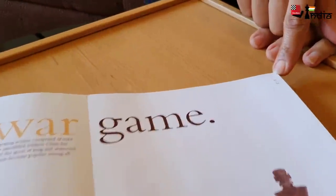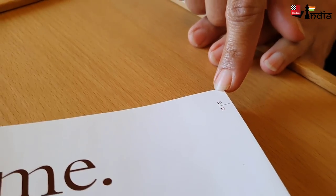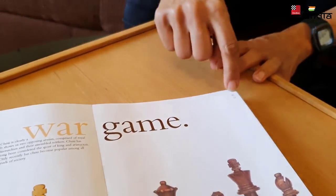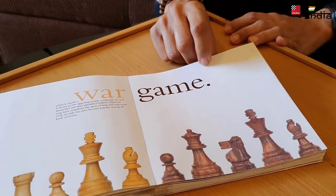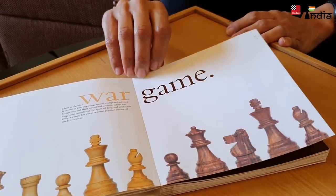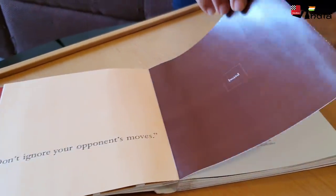The same thing applies to the page numbering, where both page numbers are on one side but they are opponents. So each element — the beauty lies in the details, the smaller things. Don't ignore your opponent's moves.